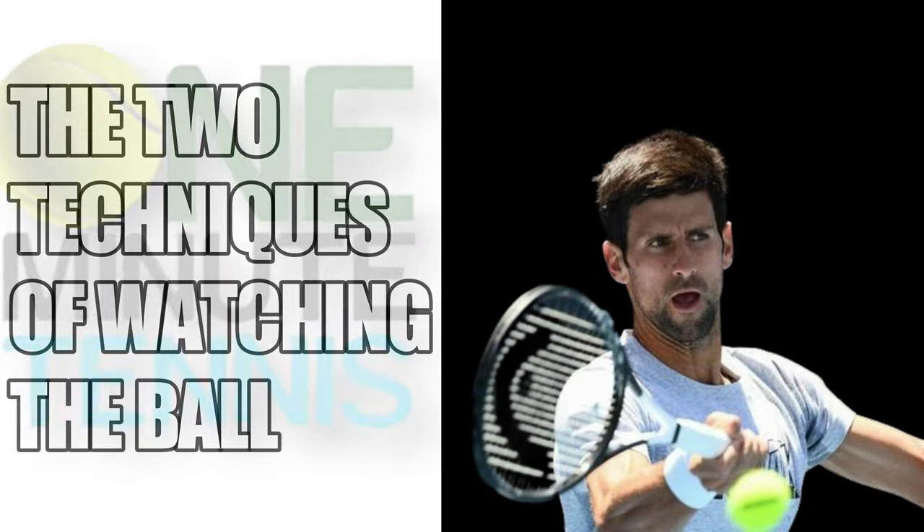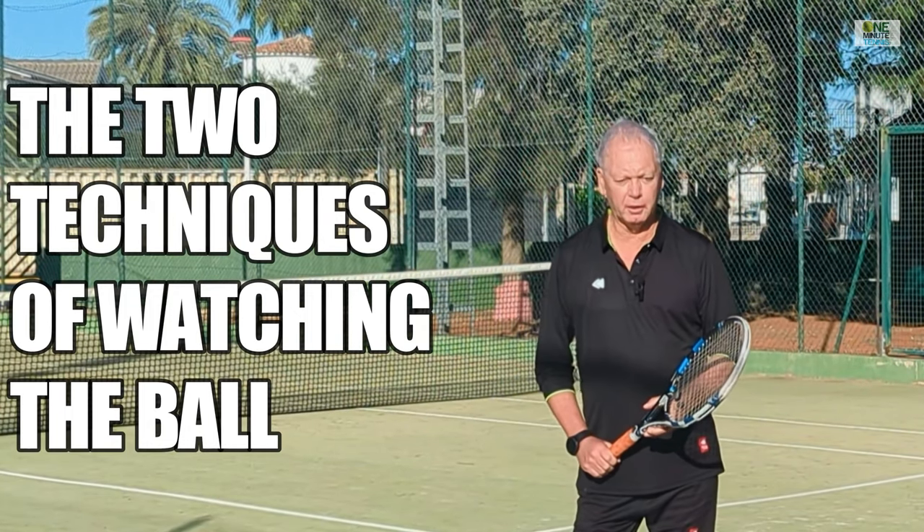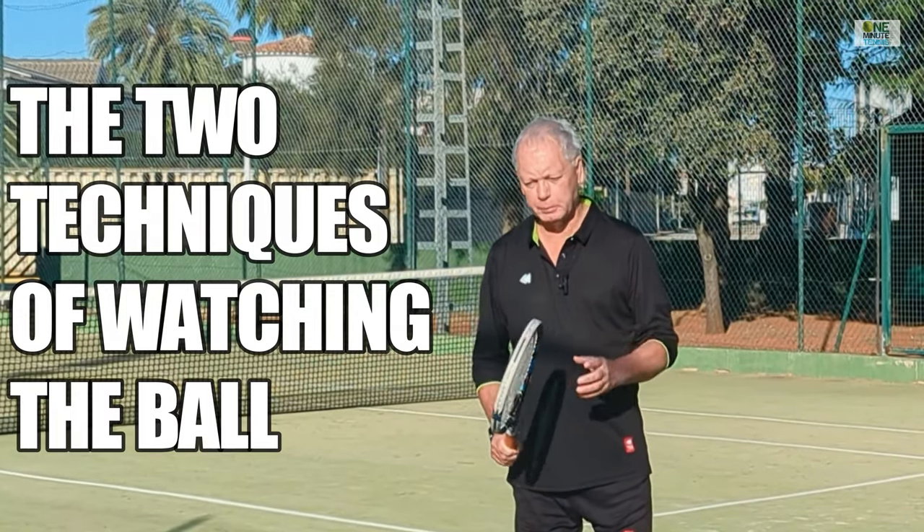Please take your seats quickly, ladies and gentlemen. Hi guys, and welcome to OneMinuteTennis.com. In today's session, I want to talk to you about watching the ball.